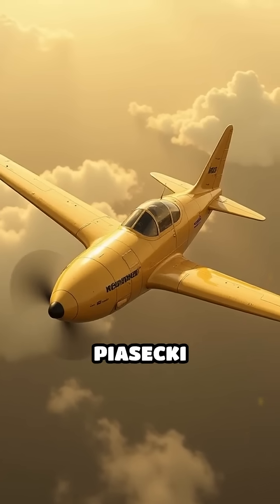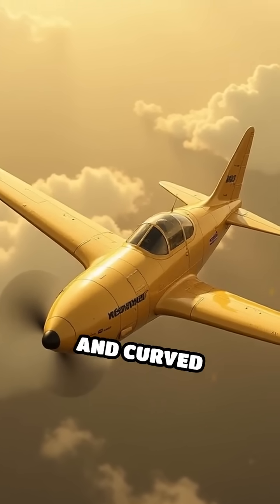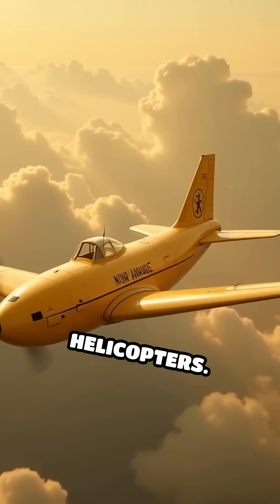Ever heard of the Piasecki Flying Banana? Its tandem rotors and curved fuselage made it a cargo-hauling legend during the early days of heavy-lift helicopters.